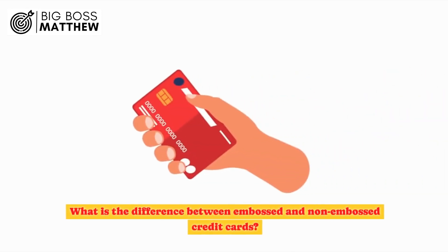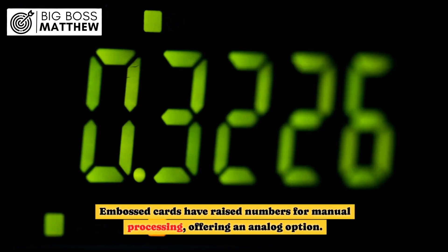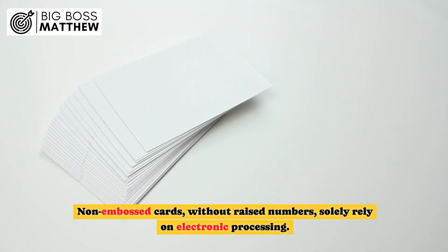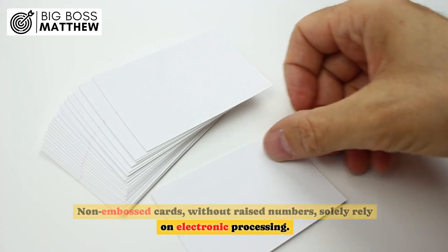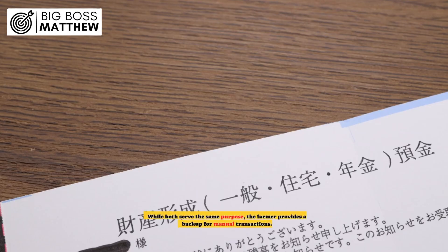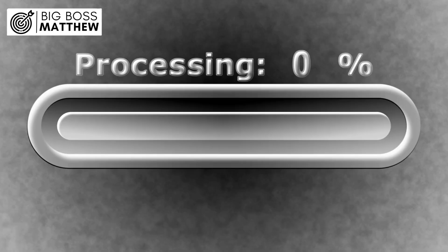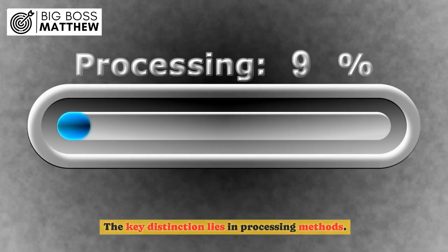What is the difference between embossed and non-embossed credit cards? Embossed cards have raised numbers for manual processing, offering an analog option. Non-embossed cards, without raised numbers, solely rely on electronic processing. While both serve the same purpose, the former provides a backup for manual transactions. The key distinction lies in processing methods.